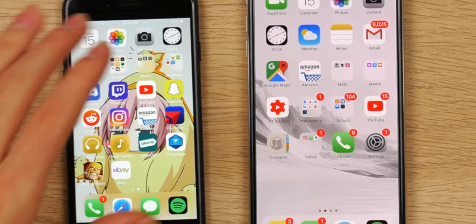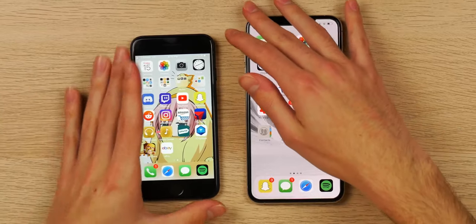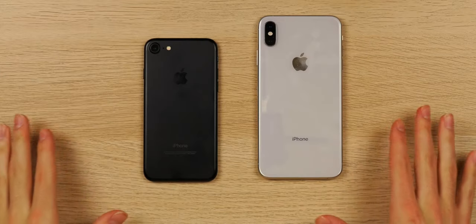Welcome to the second comparison video on my channel. Today we're going to be comparing the iPhone 7 versus the iPhone XS Max. The purpose of this video is to help the average consumer decide whether the jump in price is worth the additional features you get with the new generation. I'm going to be comparing their many different aspects: design, display, battery life, camera, and performance. So without further ado, let's get into this comparison.